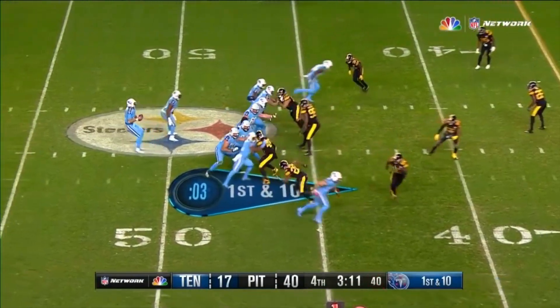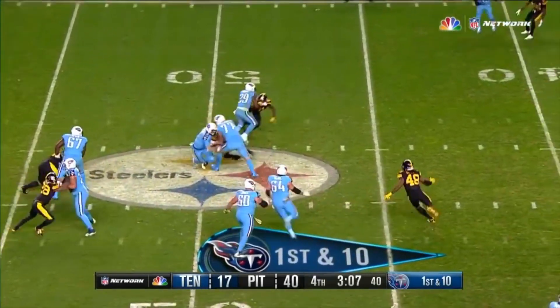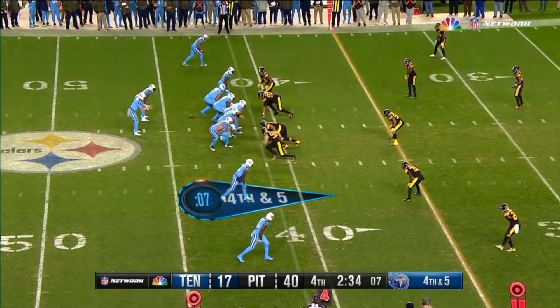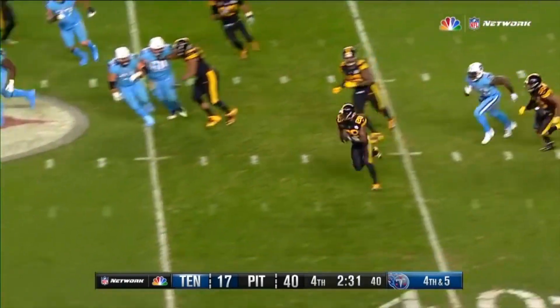So Tennessee has struggled down the stretch. People coming from everywhere — DBs, backers — and finally he's tripped up and set by LT Walton. Cody Sensabaugh. We haven't even talked about William Gay tonight. They have some depth. Pick number four.